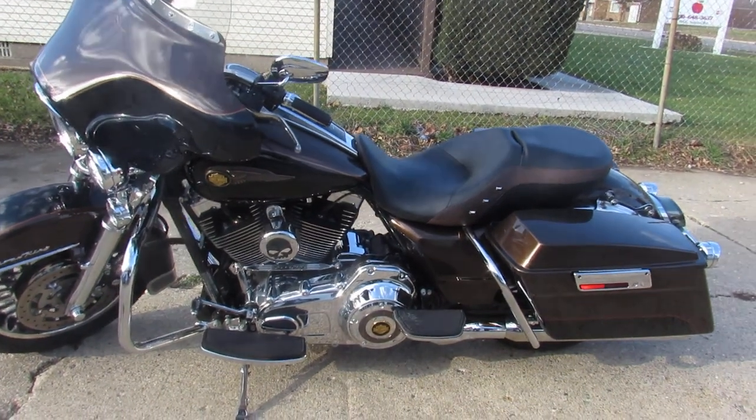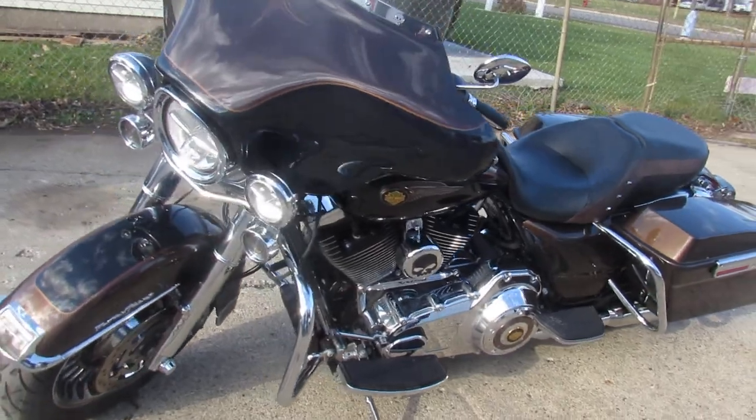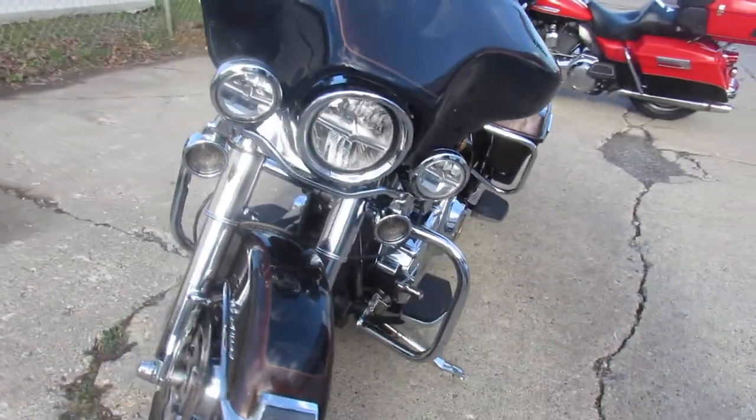Hey guys, ApprovalPowerSports.com here at Harley-Davidson Headquarters. We've got over 350 used Harley-Davidsons in the showroom for sale.